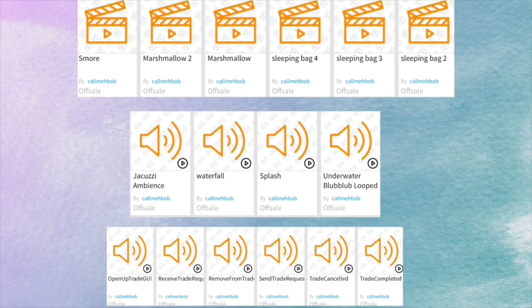The next one says there's a jacuzzi — a jacuzzi! We also have the waterfall, which we saw in one of the leaked pictures from her Twitter. Then we have a splash — maybe that's because we're going to jump in the water — and underwater bubbles. And then we have a bunch of the trading tea.